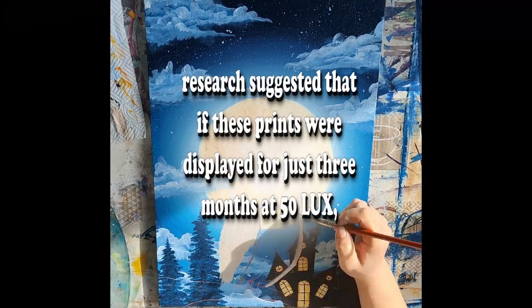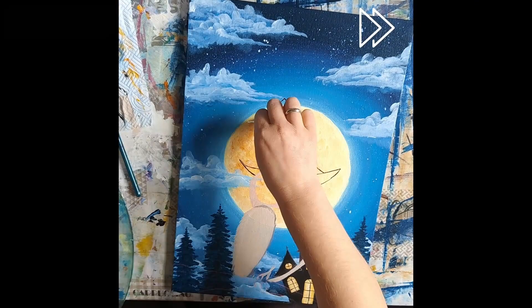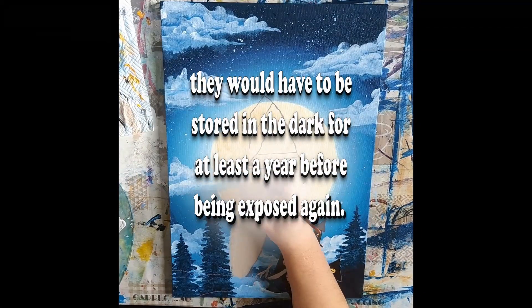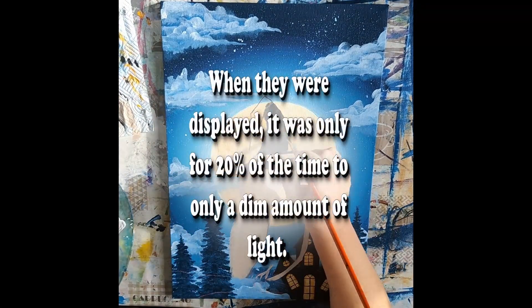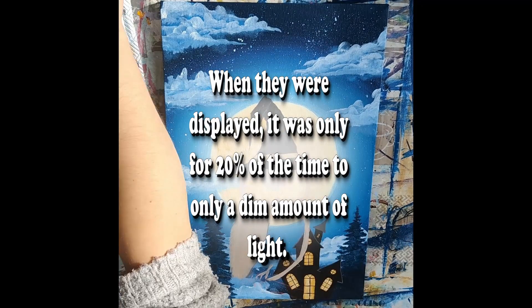research suggested that if these prints were displayed for just three months at 50 lux, they would have to be stored in the dark for at least a year before being exposed again. When they were displayed, it was only for 20% of the time and only to a dim amount of light.